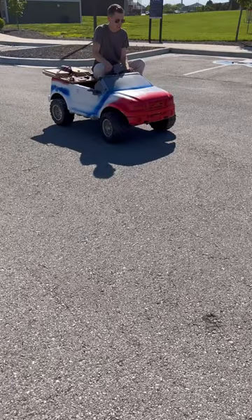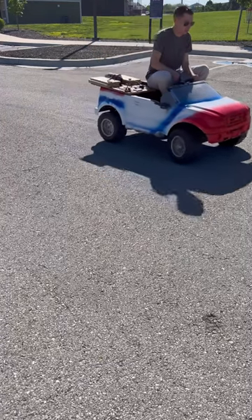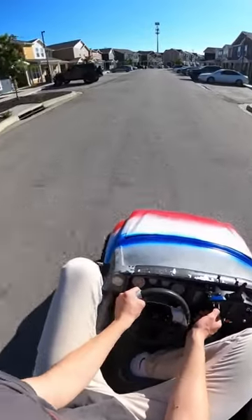I wasn't expecting much acceleration, and I was right. It took almost full power to get moving. Once it's moving, though, it goes fast, and I never did figure out the top speed. At about 20 miles per hour, the handling got squirrely, and I definitely didn't want to flip it.